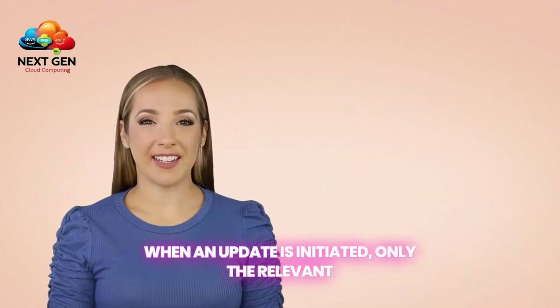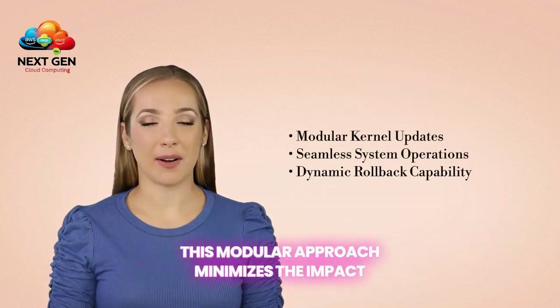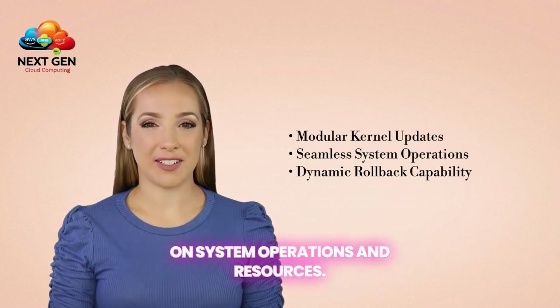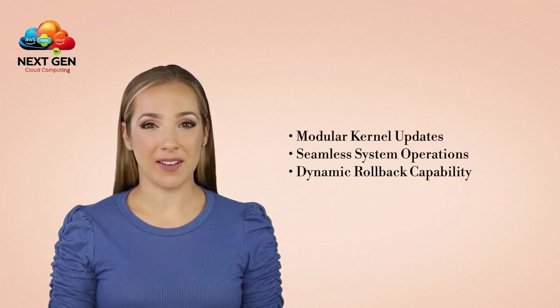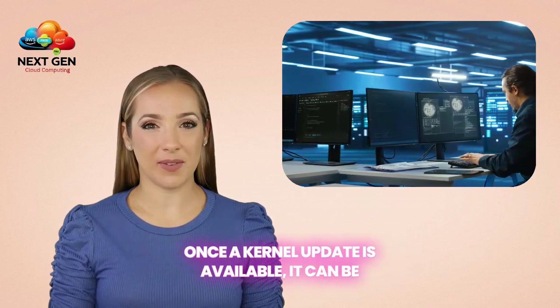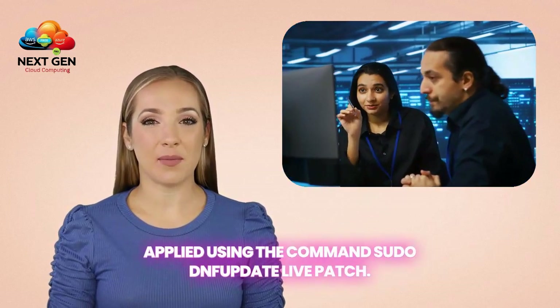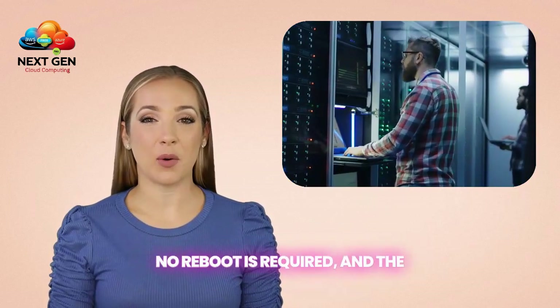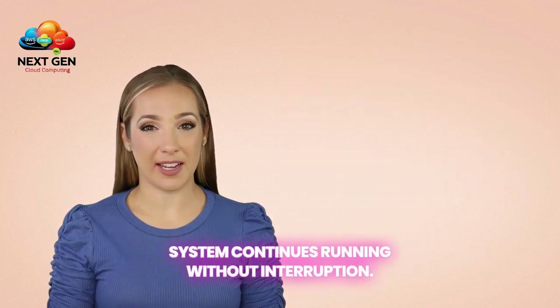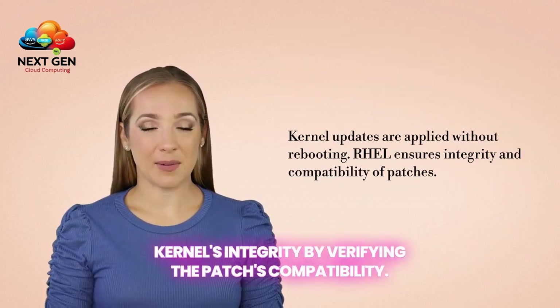When an update is initiated, only the relevant portions of the kernel code are replaced. This modular approach minimizes the impact on system operations and resources. Updates are delivered via the standard YUM or DNF package managers. Once a kernel update is available, it can be applied using the command sudo dnf update --security livepatch. No reboot is required, and the system continues running without interruption. After applying the update, RHEL ensures the kernel's integrity by verifying the patch's compatibility.